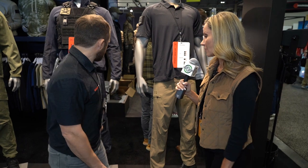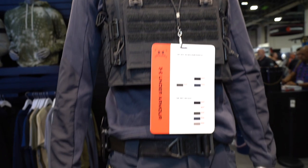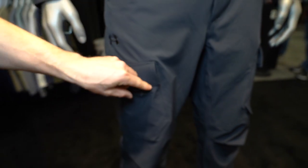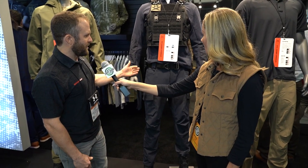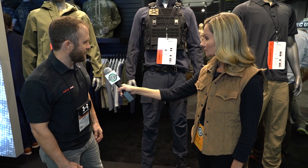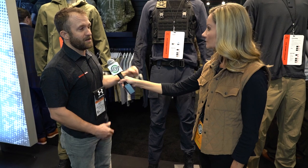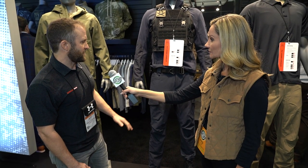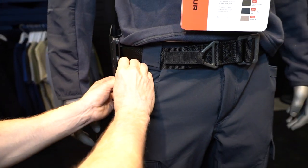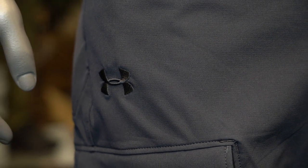And how about these ones behind me? This year we're stepping up a level — this is called our Alpha pant. It has some of the same features and benefits as the Defender pant, but we've added more details. This fabric is a brushback poly elastane blend, using a fabric from our hunt line that's been tested and proven in the outdoor space. We've got reinforced pocketing, knife utility pockets, and secure cargo pockets.